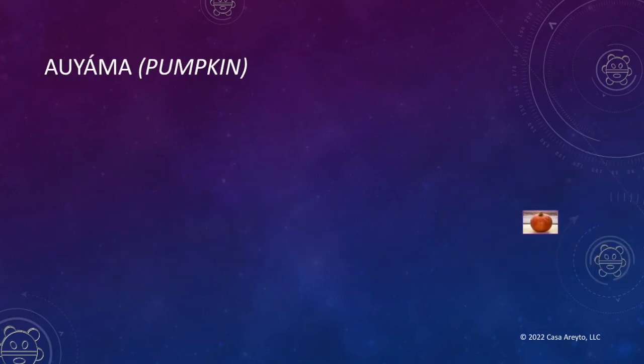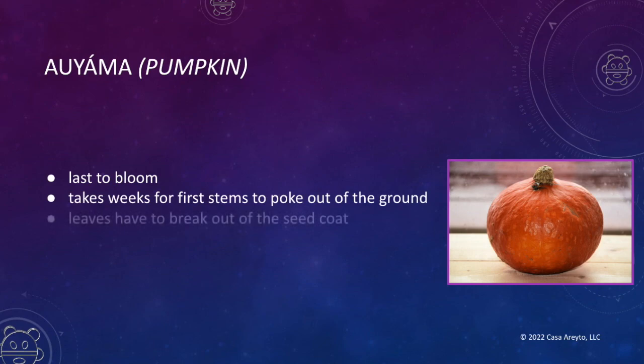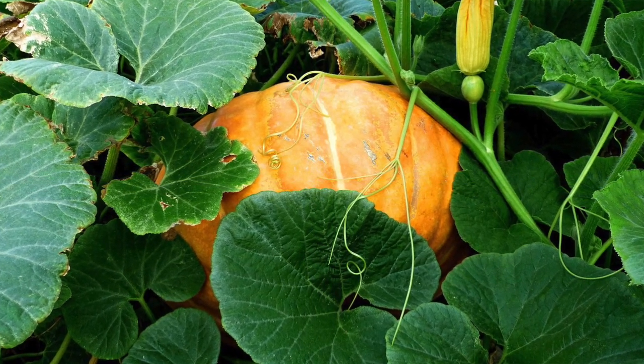The last one to bloom is auyama, pumpkin. It takes weeks for the first stems to poke out of the ground, and its leaves have to break out of the seed. The pumpkin or squash extends herself along the ground, away from the others. It has wide, umbrella-like leaves.